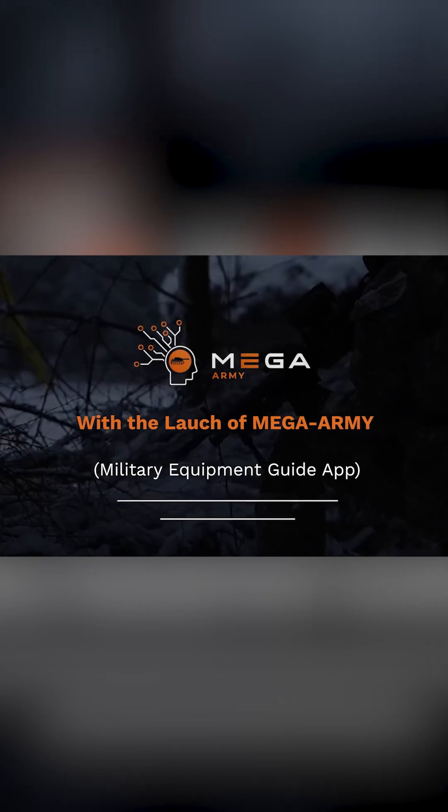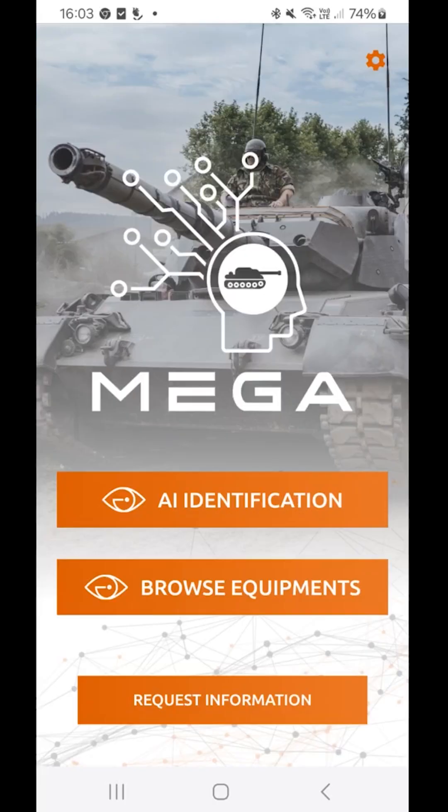And it's ridiculously easy to use. No more flipping through manuals or searching databases. With the Mega Army App, everything you need is just a few taps away. Step one: open the app and push the AI identification button. It's designed to be intuitive, so you don't need any special training to get started. It's right there on the home screen, clearly marked for easy access — no fumbling around, just straightforward functionality.